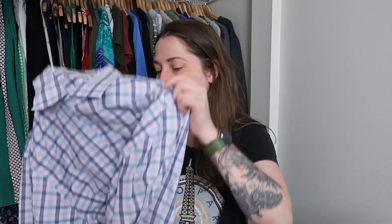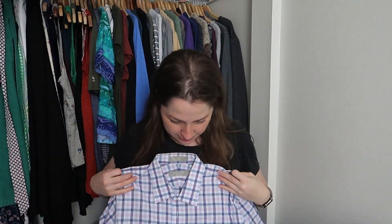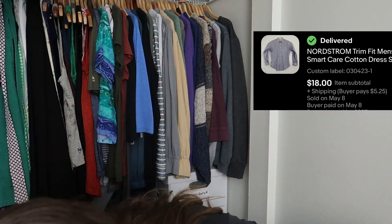We have a Nordstrom 100% cotton wrinkle-free basic button-front shirt. I will list that — it's probably not going to get much, but that's fine.